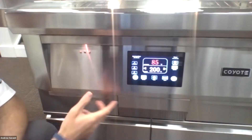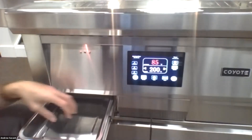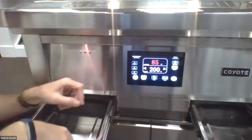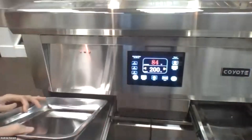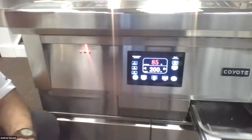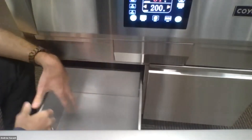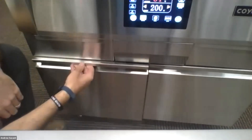Another nice feature on both the cart model and built-in model is the storage and drip tray. There are two dual drip trays — one on each side — so any juices, runoff, or debris just drops into one of these trays. They're removable, you can clean them out and throw them in the dishwasher. Very easy to use. There's additional storage there, and on the cart model we have full extension drawers underneath — a nice big drawer that enables you to store your pellets underneath the pellet grill.